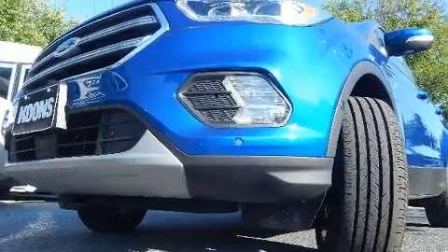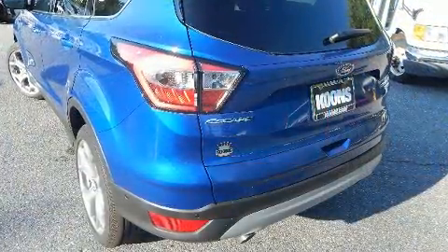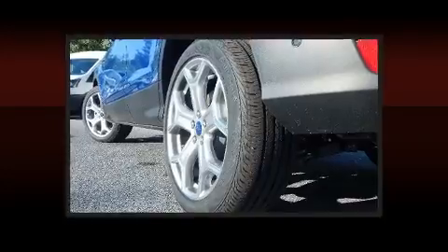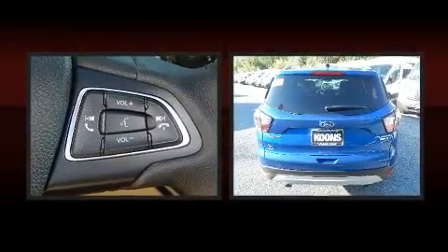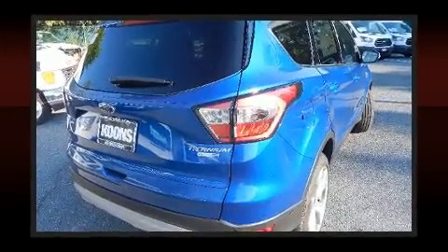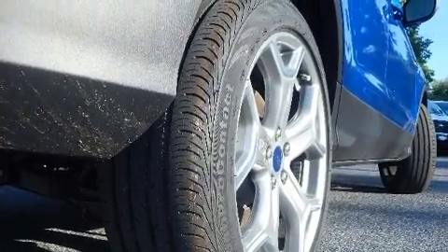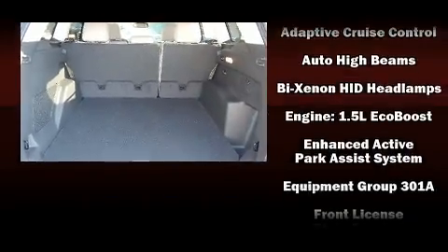Top features include remote keyless entry, front and rear reading lights, adjustable headrests in all seating positions, a blind spot monitoring system, front fog lights, power moonroof, a power rear cargo door, and leather upholstery. Premium sound drives 10 speakers, providing you and your passengers a sensational audio experience.